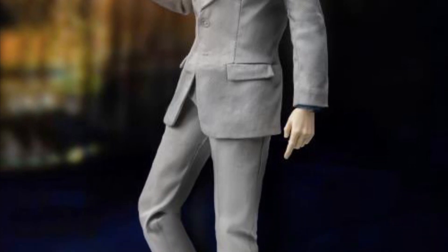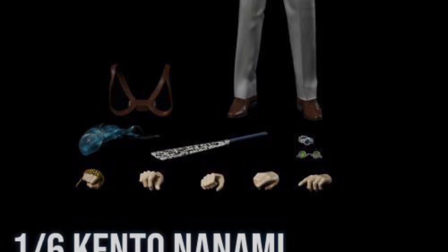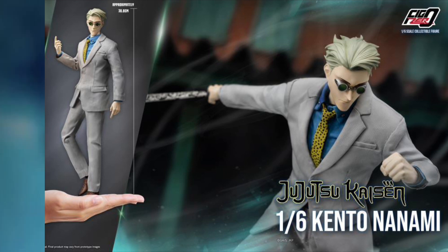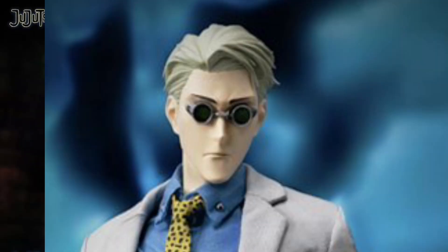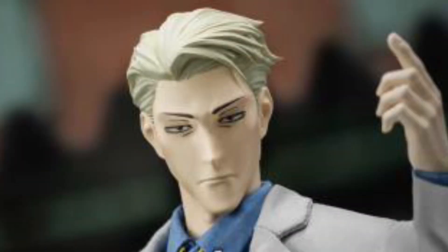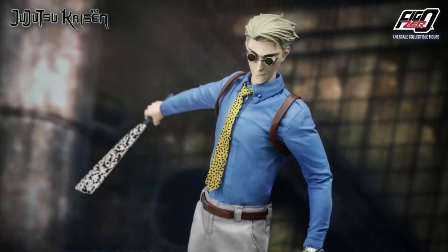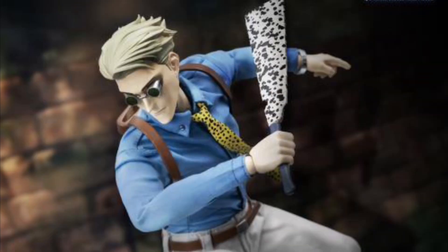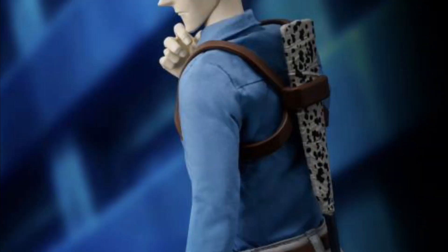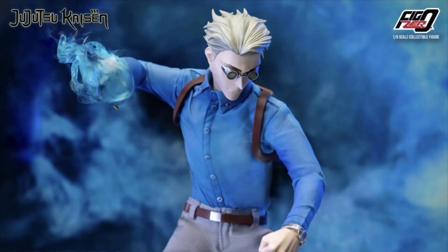We have another figure from Three Zero — it's Jujutsu Kaisen Kento Nanami, quarter three of 2023, and he's $150. He is 12.1 inches tall and what's cool is the head has magnetic sunglasses, so you won't lose them since they'll be magnetically applied to his face. The body has 38 points of articulation, and he comes with 10 hands, an outfit, a watch, shoulder harness, a machete that goes in the shoulder harness, and a fist power effects piece — pretty sweet.